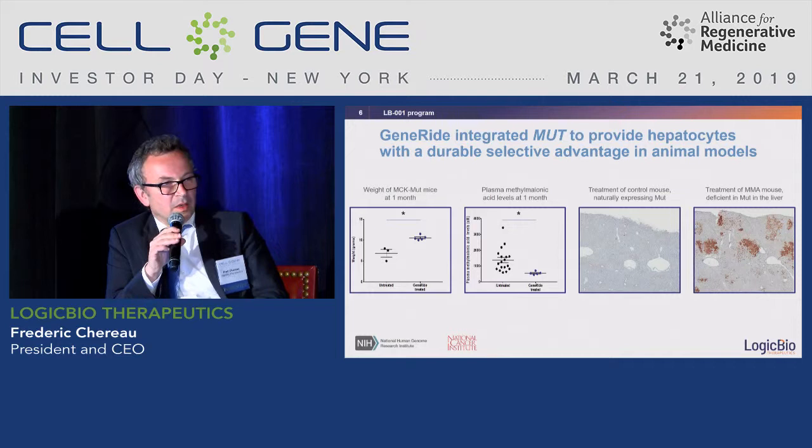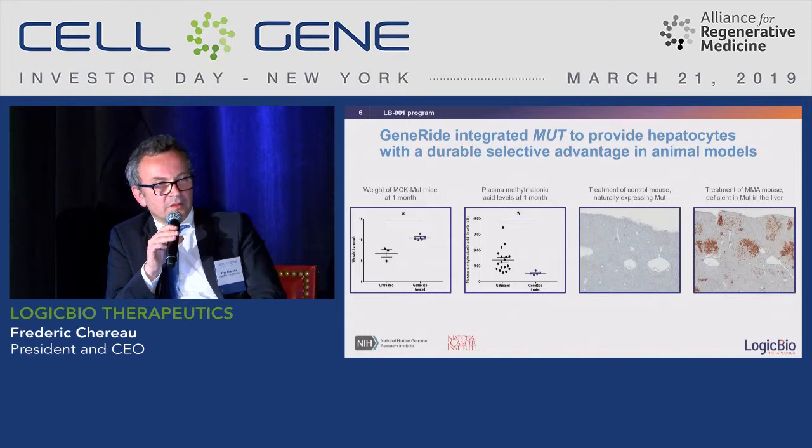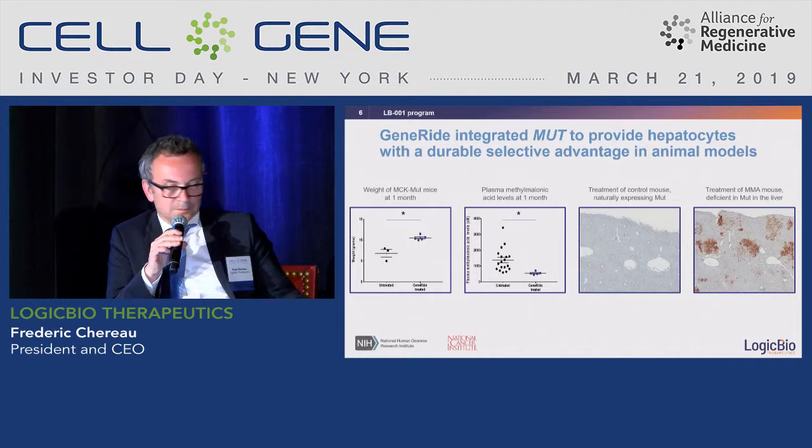Very interestingly, after 12 months and beyond we see what is called a selective advantage. Homologous recombination is not a very efficient process — we estimate that we integrate into approximately 0.1 to 1% of cells after injection, which is well accepted. But in diseases such as MMA, modifying the cells gives them a selective advantage, and when there is liver turnover, about 25% of hepatocytes have been modified after one year.